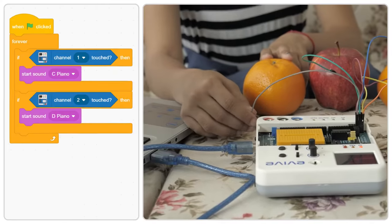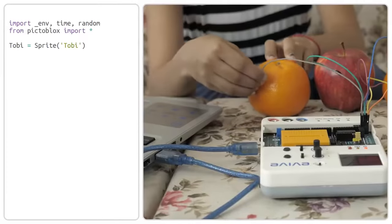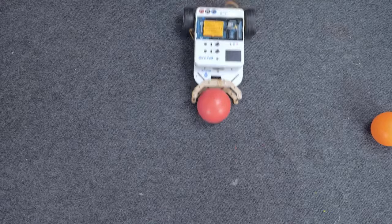Just snap some blocks together and you have an entire singing garden. Or try the same with Python by switching to the realm of advanced programming, upload the code to your robot and drag the cables binding it to the computer.